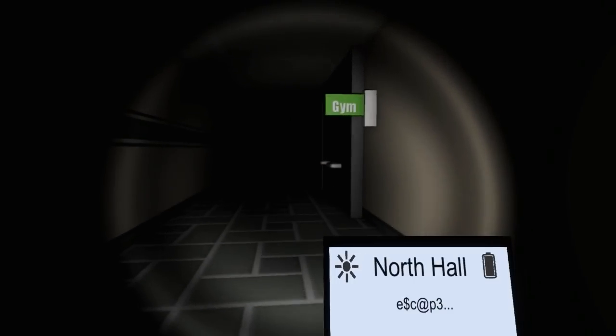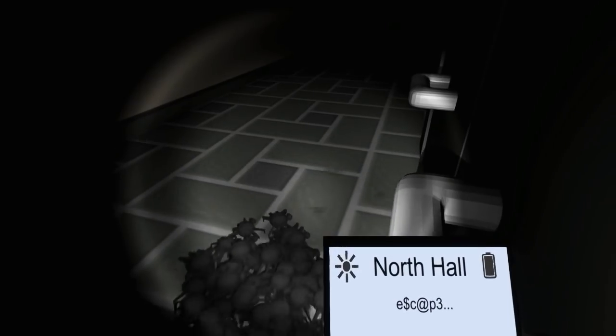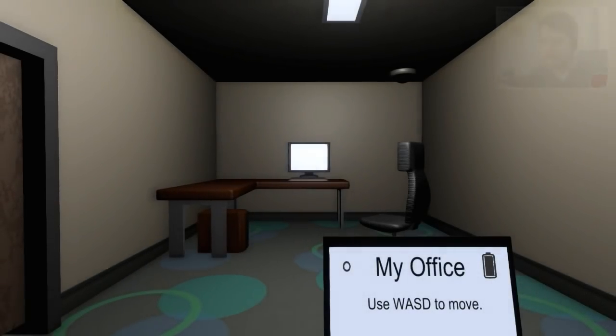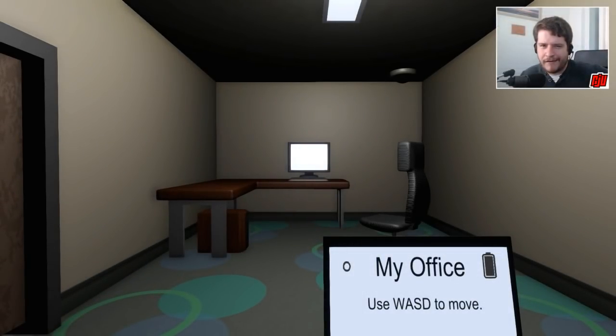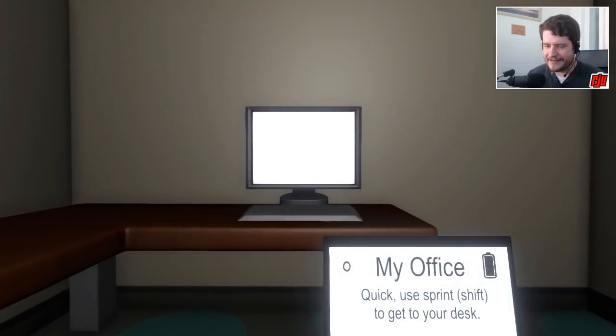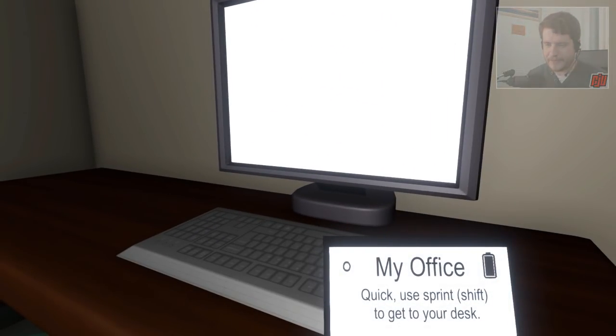Everything seems fine. Oh, come on — what is this? Was that the end of the game? It's hard to say, to be honest, because there's no menu or anything. I guess there's no credit screen. This is just the Game Jam version — it's very, very unpolished and unfinished for the most part. Let's just go through it again. I won't record it, I'll just see if I get to go into the gym or not.